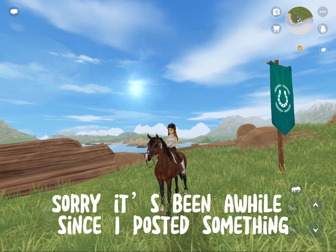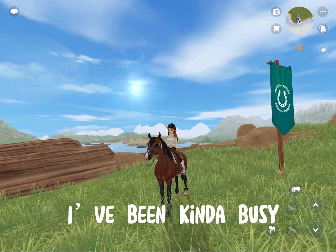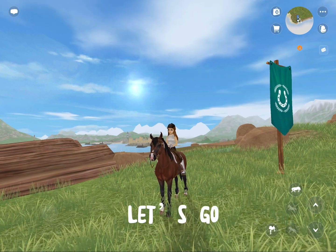Checking out the new update. Sorry, it's been a while since I posted something — I've been kinda busy. Anyways, let's get to this new update. We're going to check out the race first. Let's go.